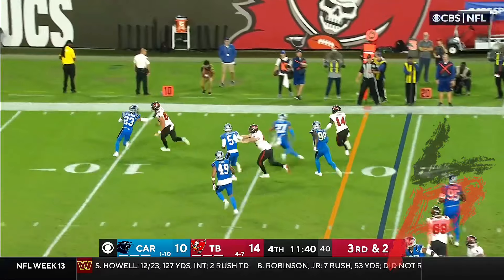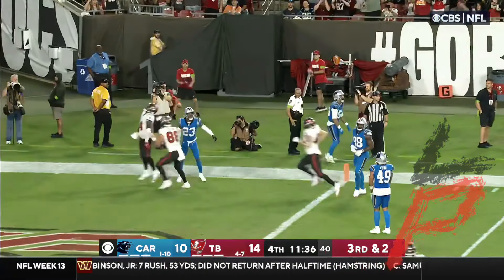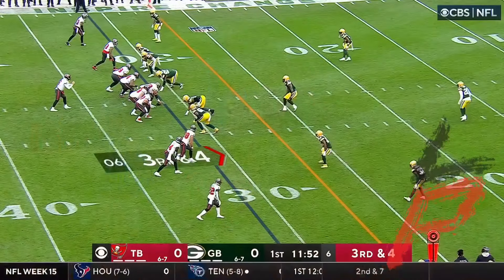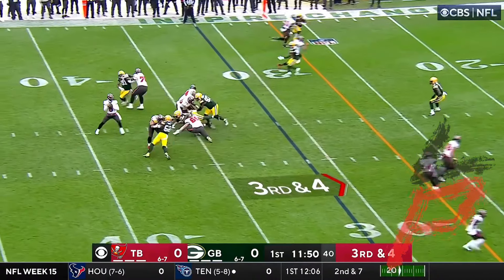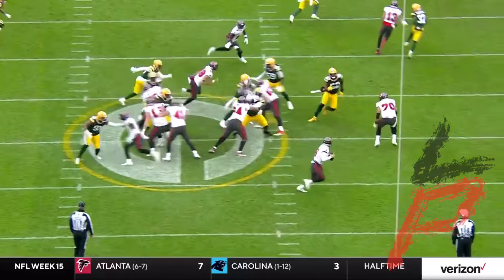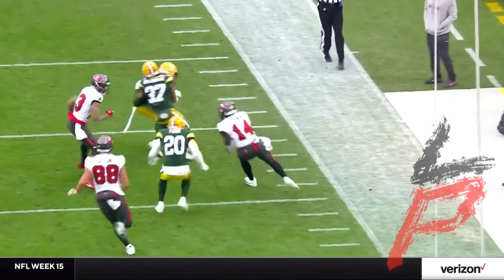Godwin's going to take it, Godwin's going to get the first down. He slips a tackle inside the five toward the pylon — touchdown! 19 yards for Godwin. Mayfield out of the shotgun, quick pass — he's got Godwin for a first down. Baker pulls it on the run and connects with Godwin for another Tampa Bay first down.